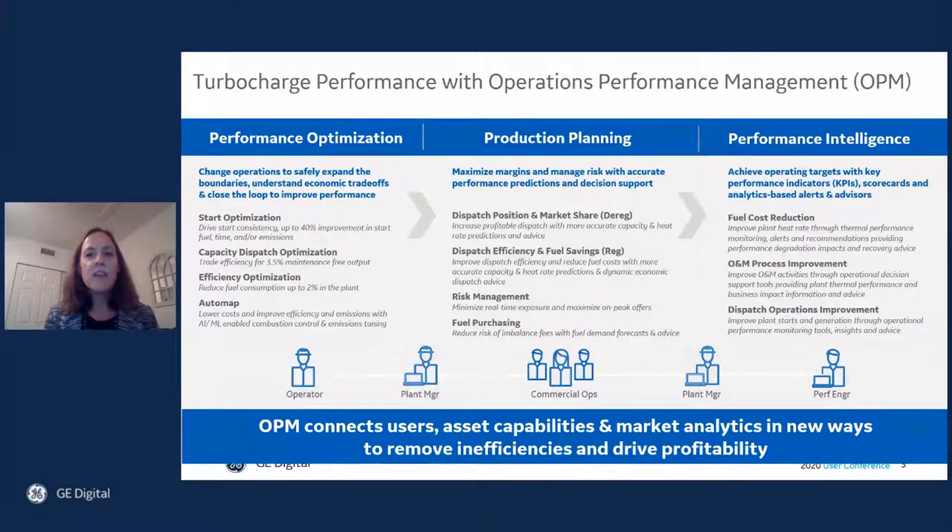To address these industry drivers, OPM connects users, asset capabilities, and market analytics in new ways to remove inefficiencies and drive profitability across performance optimization, production planning, and performance intelligence. It operationalizes analytics rooted in industry equipment expertise, empowered by artificial intelligence and machine learning, to reduce costs and improve margins.